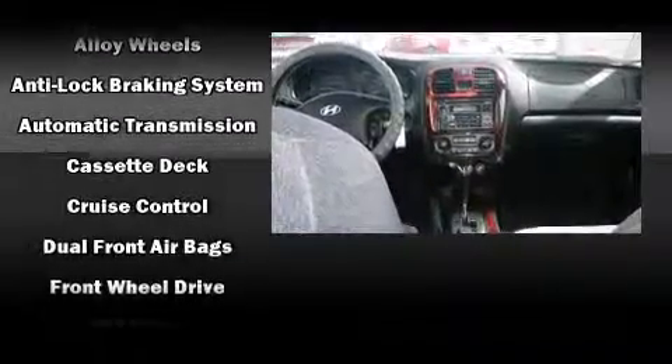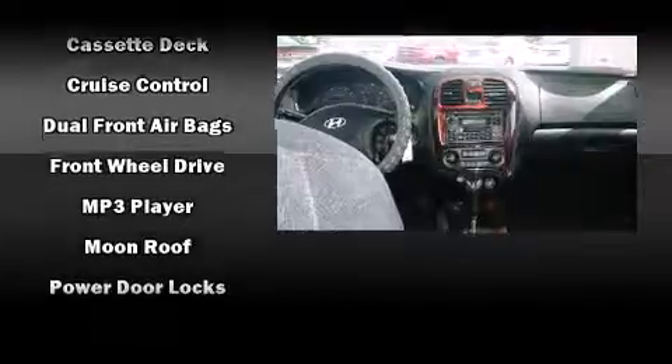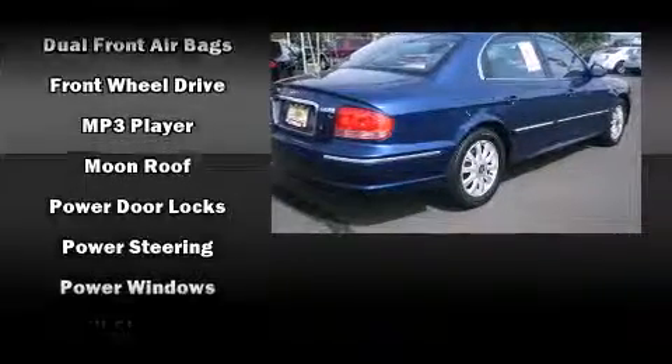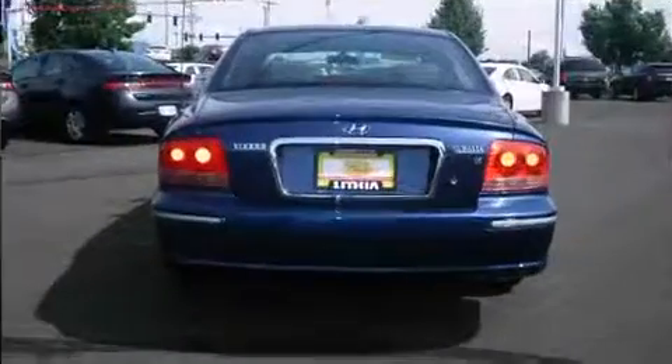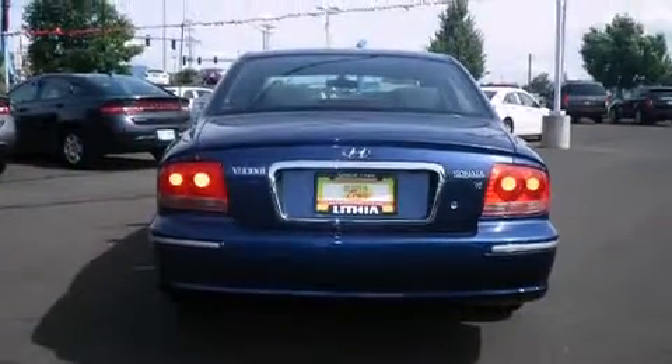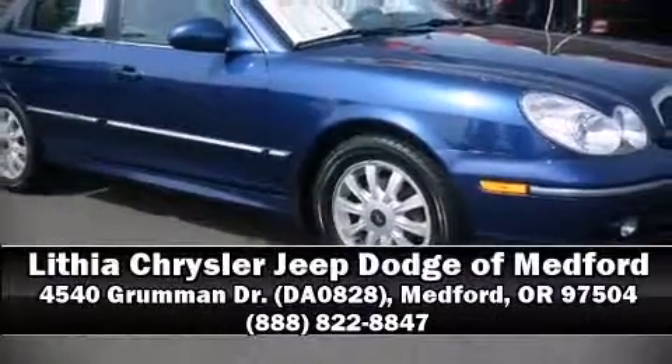Hyundai also prioritized safety and security by including dual front impact airbags with occupant sensing airbag, front side impact airbags, a security system, and four-wheel disc brakes. Our sales reps are extremely helpful and knowledgeable — please don't hesitate to give us a call.